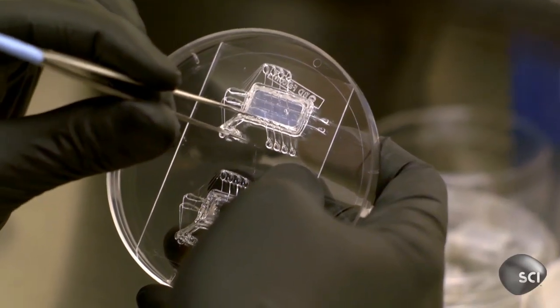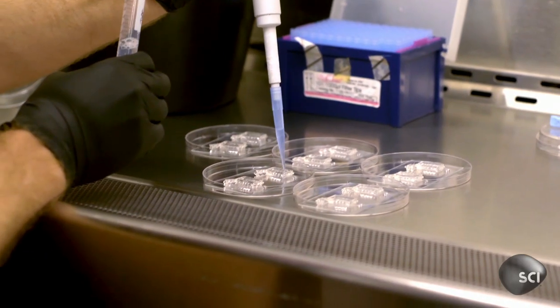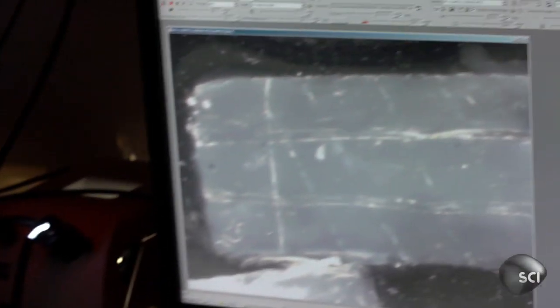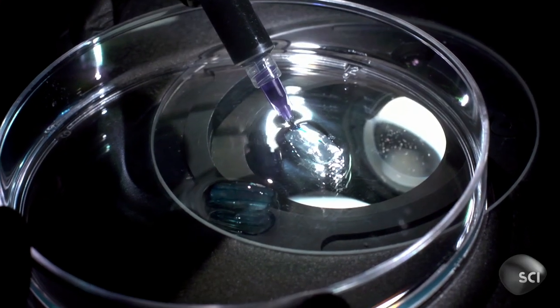Once the sugar vessel structure hardens, it's covered with cells. Water then dissolves the sugar and hollow tubes are left behind. These are the organ's blood vessels.